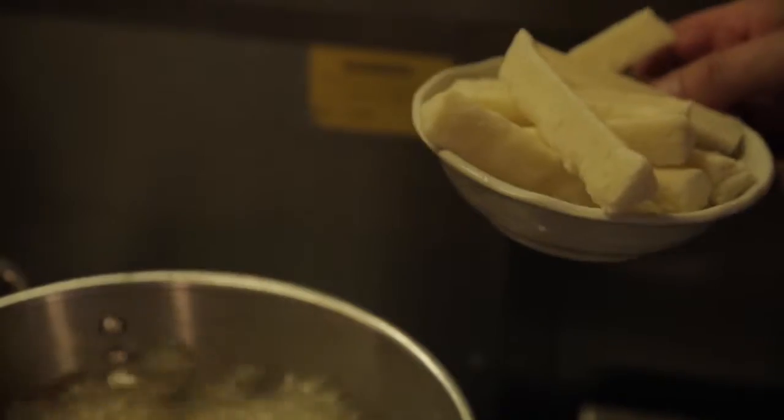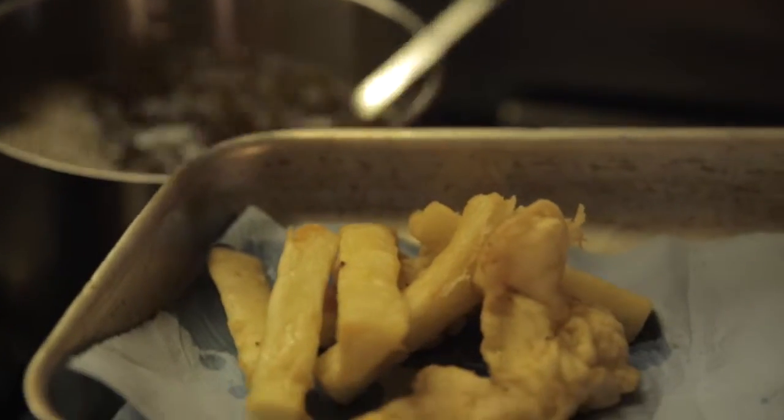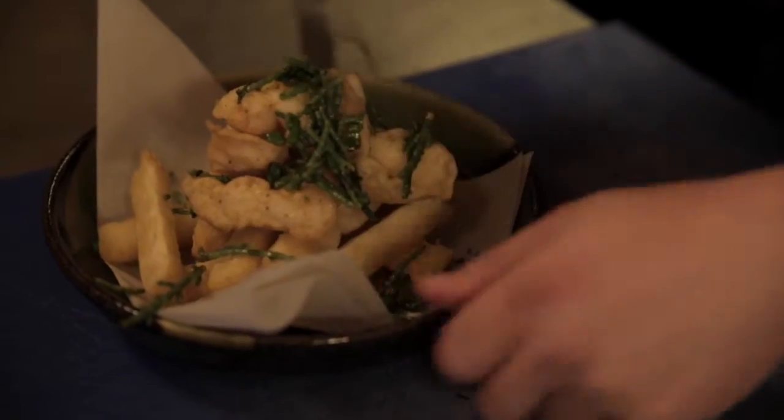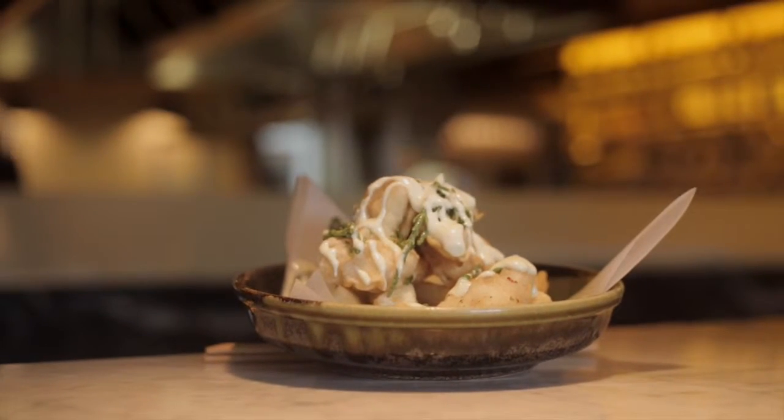What I'm going to add to the oil now is our cassava fries. A little bit of ponzu — that is soy, fresh lemon juice, ginger and garlic. We've got some wasabi which we've blended with some creme fraiche. Fish and chips done the Nikkei way.